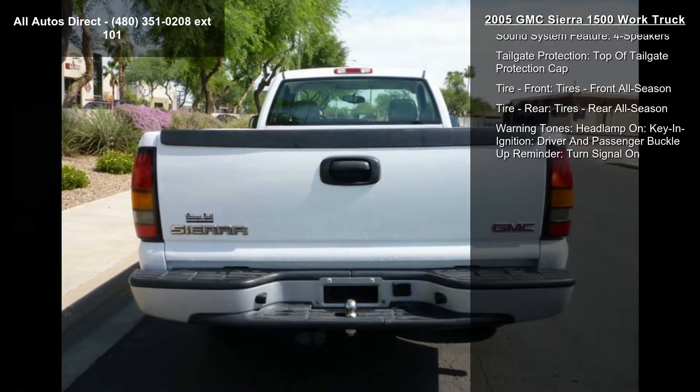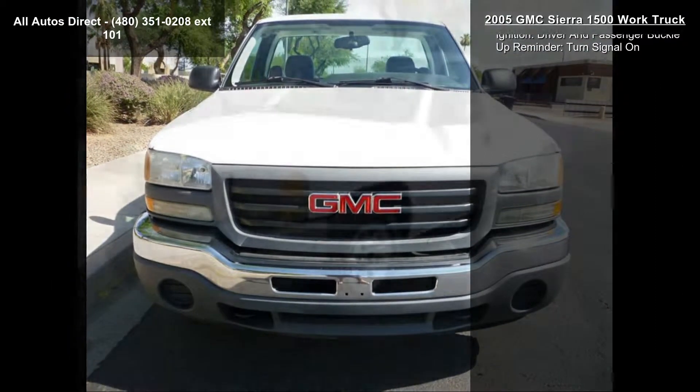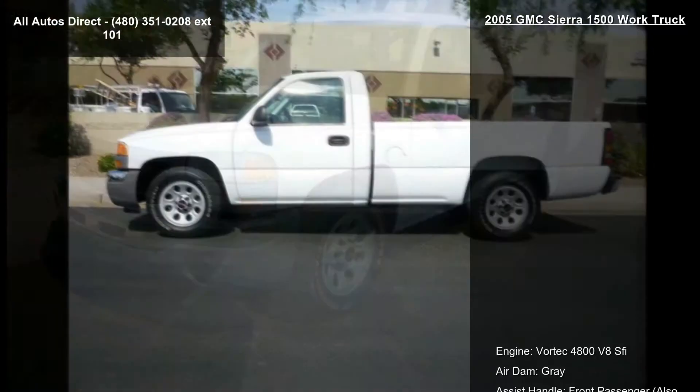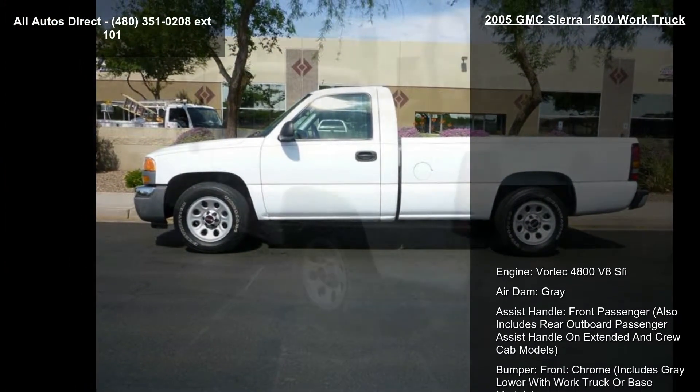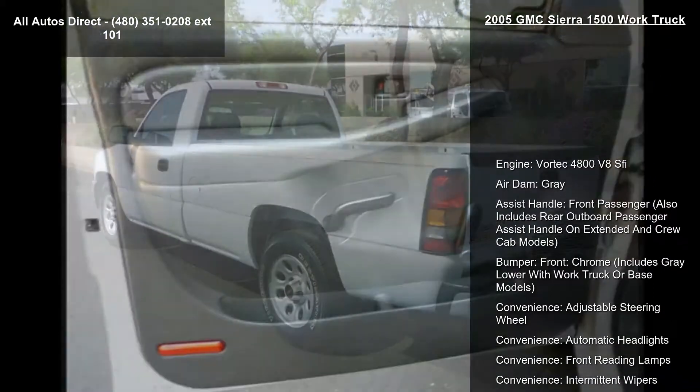Enjoy these notable features: engine Vortec 4800 V8, air dam in gray, assist handle for the front passenger — also includes rear outboard passenger-assist handle on extended and crew cab models — and a front chrome bumper, which includes gray lower on work truck or base models.